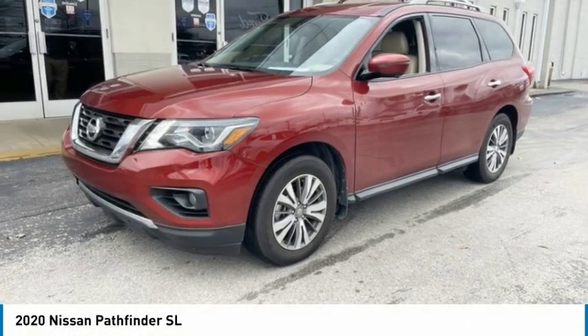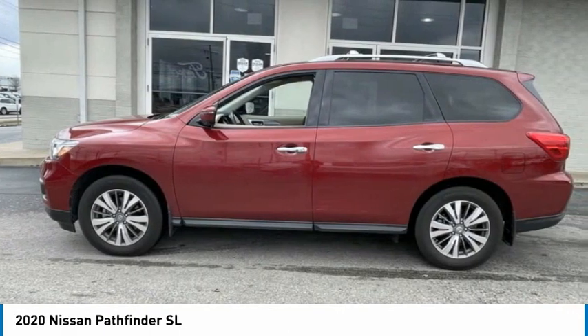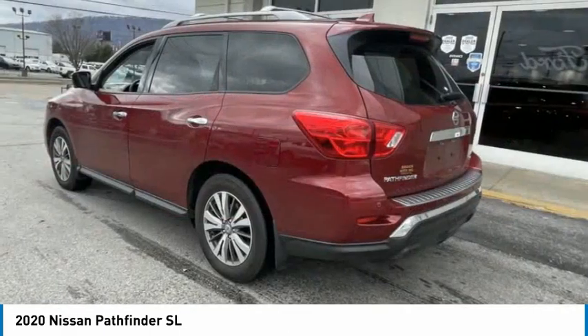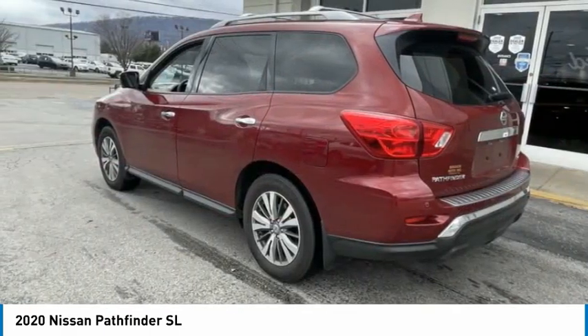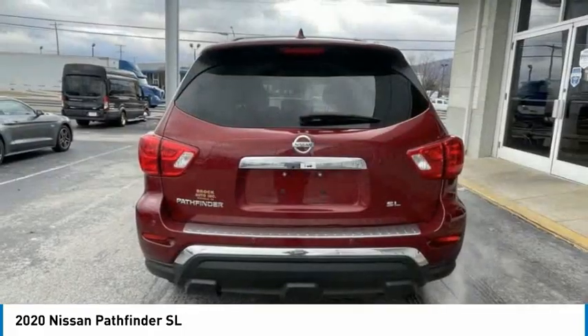The 2020 Pathfinder. The Pathfinder has a premium interior with three rows of seating for up to seven passengers, as well as versatile seating and cargo configurations. This SUV appeals to both truck lovers and car lovers.